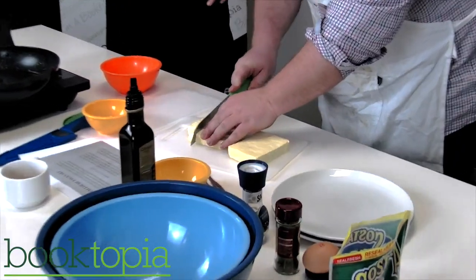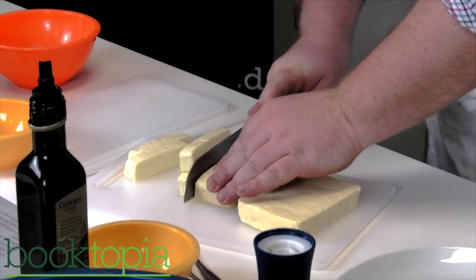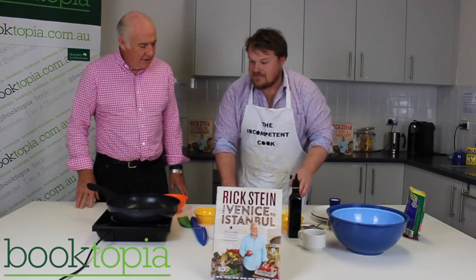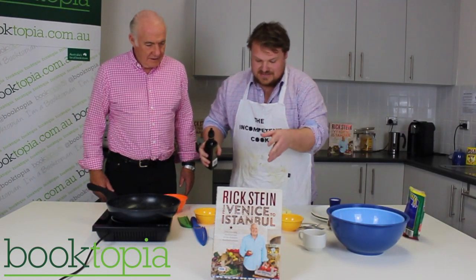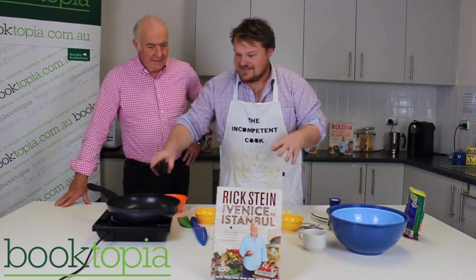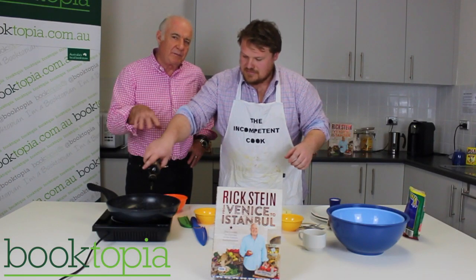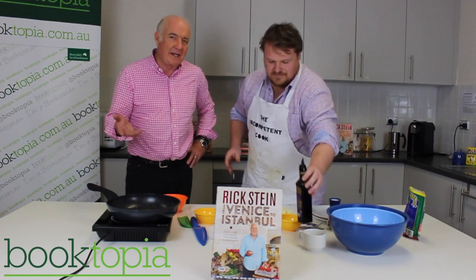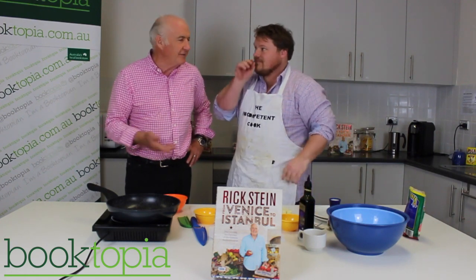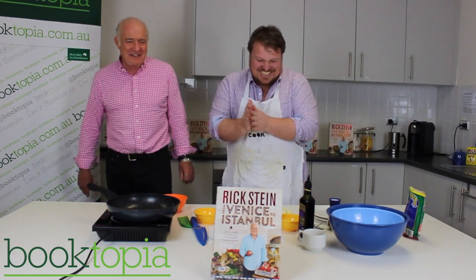They discuss how big to cut the halloumi — basically bite-sized pieces. The induction pan is set up and ready. Andrew lays out all the ingredients, noting it's ridiculously easy. Rick mentions he's always interested watching people cook his recipes because he sometimes misses something blindingly obvious, leaving the recipe reader a bit lost.